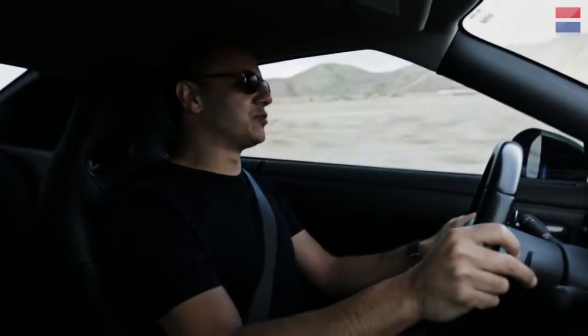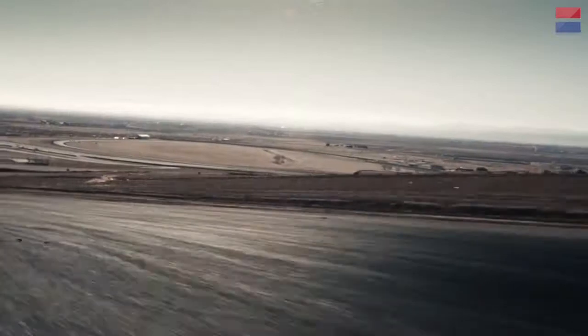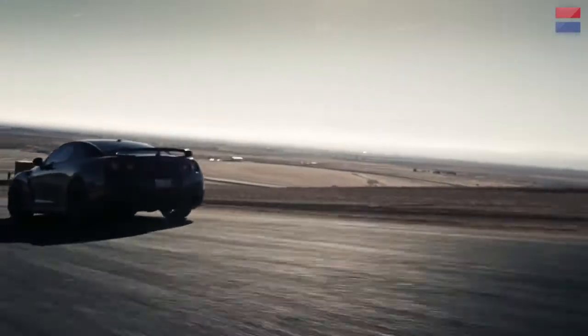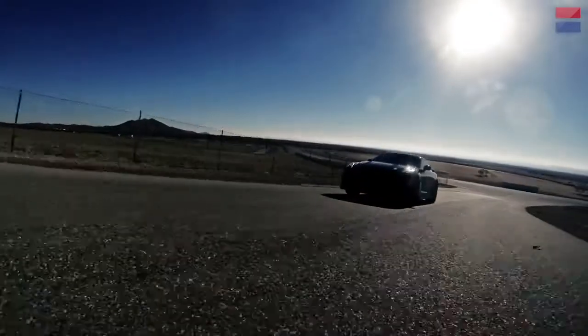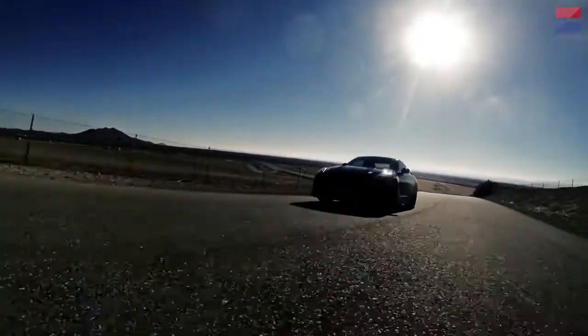It must take an absolute lunatic to buy this kind of car. What do you do with all this power on the road? We're here at Willow Springs Raceway, which has the reputation of being the fastest track in the west, and I'm running out of room. Telemetry later revealed that we hit 162 miles per hour on the straight while barely even trying.